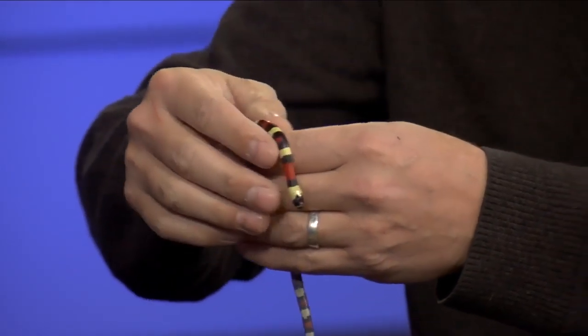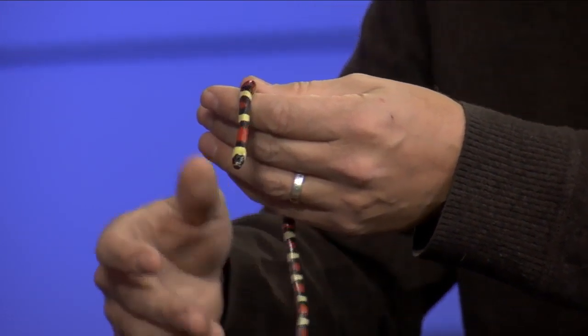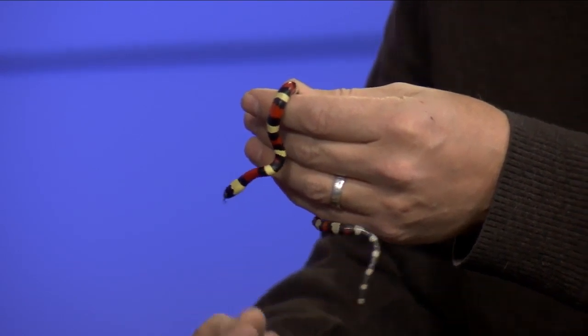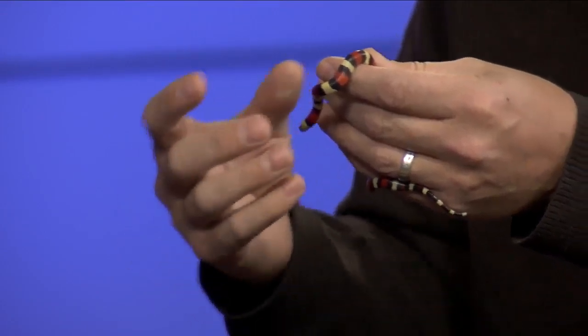Where they get the name milk snake — everybody always asks me — you know the old folklore: farmers used to believe that when they went in the barns they would see these guys, and somewhere along the line somebody thought they saw one of these snakes drinking out of the udder of a cow, and that's where they get the name milk snake. Now what happened that morning, I don't know. Very possible that snake could have bit that cow, who knows. But the name has always stuck, and that's where they get it.